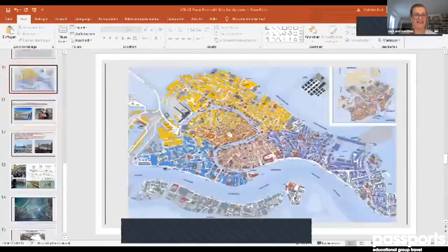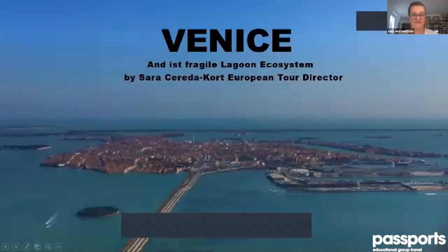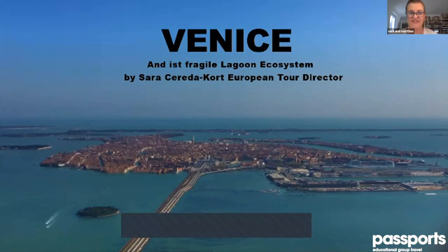Let's start — it's the first time for me as well so I hope you forgive the little excitement about the program. So Venice — I would like to take you to Venice on a virtual trip, a virtual visit, and not only Venice but the Lagoon of Venice.